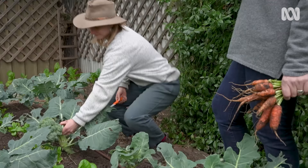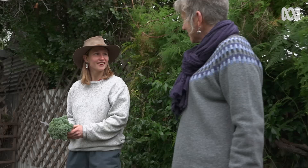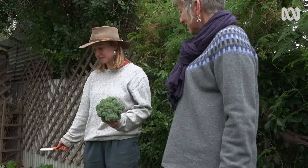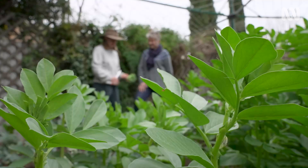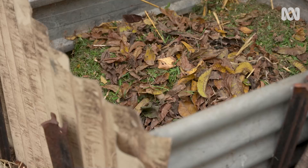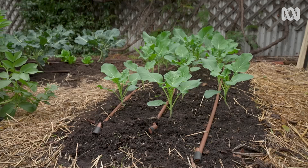The in-ground veggie bed is fairly new — the chickens prepared it over about four years before Brooklyn decided to turn the space into a market garden, leaving the soil rich with nitrogen. She used the hugelkultur method: digging big trenches, layering them with fruit tree prunings, leaves, and compost, then mounding them up. Everything is so abundant that it's clearly working well.